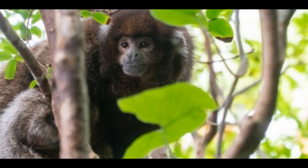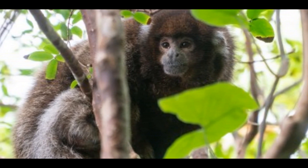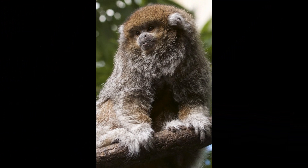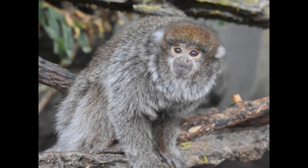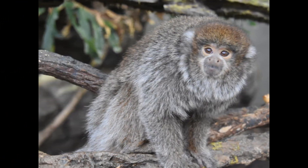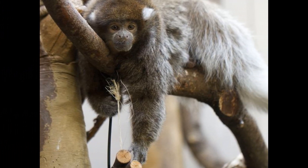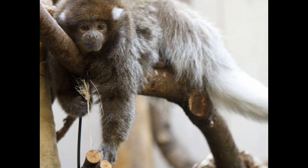The white-eared titi monkey is primarily herbivorous, feeding mainly on fruits, leaves, and seeds. They have a specialized digestive system that allows them to extract nutrients from tough, fibrous plant material. They have been observed feeding on a variety of fruiting trees, including figs, palms, and cacti, as well as leaves and flowers. Their diet may vary depending on food availability, and they may supplement it with insects and other small invertebrates on occasion.